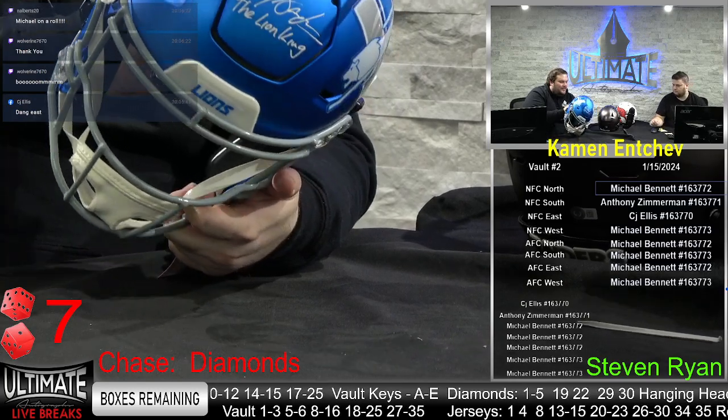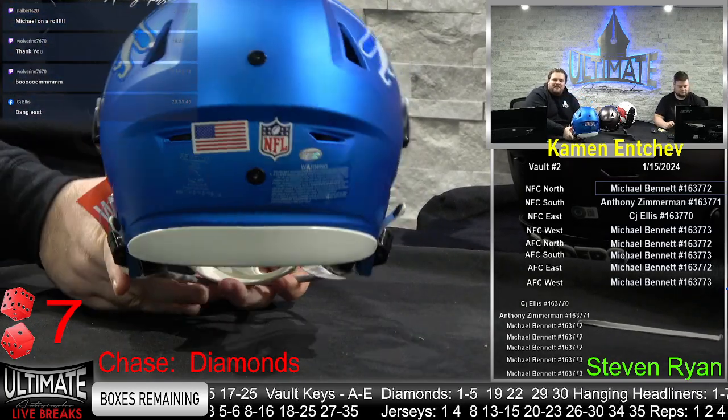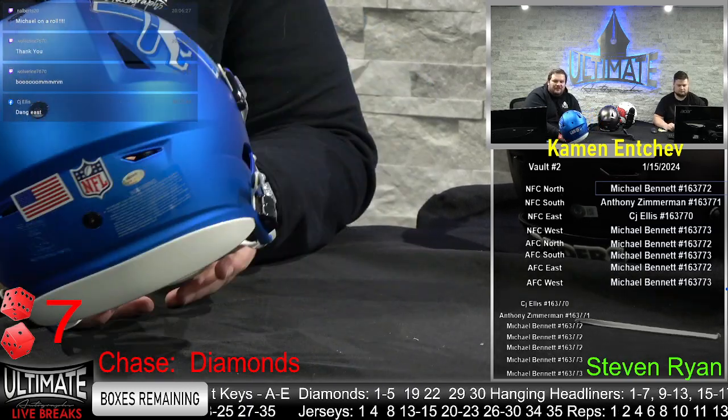Every single year he played, Steven, over 1,000 rush yards. It is Schwartz memorabilia certified. Every single season in the Pro Bowl. Oh, wow. I love the alternate.